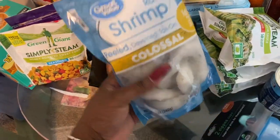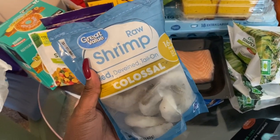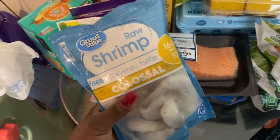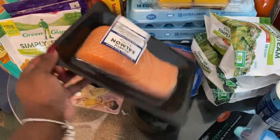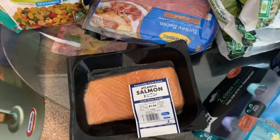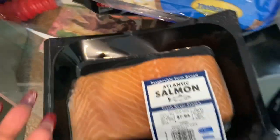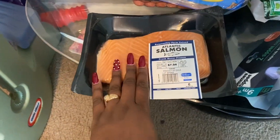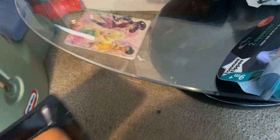I also have some colossal shrimp — thinking about making shrimp tacos or pepper shrimp, something the boys won't really eat that I want. I also got some salmon. Even though it's fresh, I might freeze it. I'm about to go on a pescatarian diet. I don't know exactly when I want to start, but I've already started eating more the pescatarian way than meats.